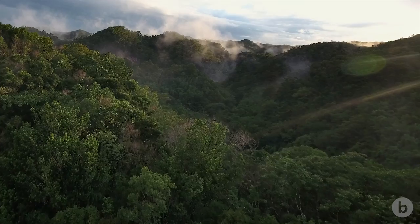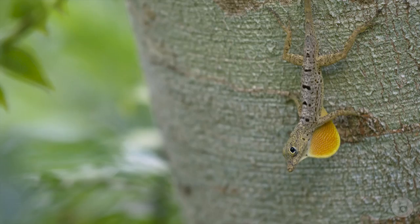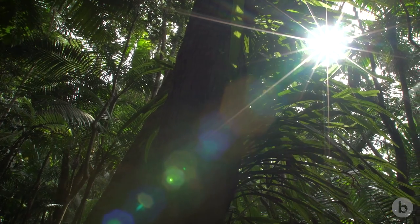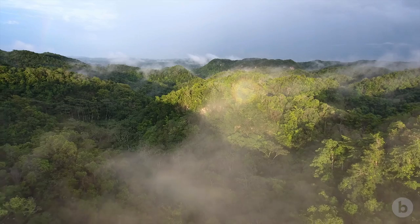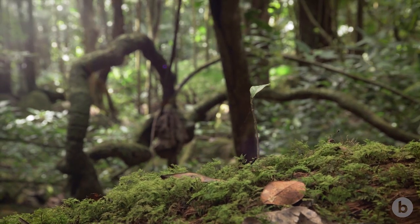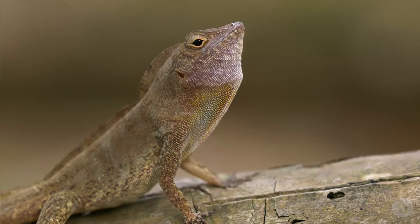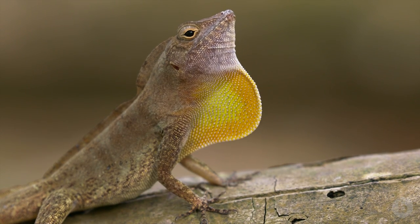By studying anomalies like these two look-alike anoles, scientists are learning about more than just lizards — they're gaining new insights into how the environment shapes the evolution of animal communication. As one researcher put it, he began as a kid fascinated by nature, and many of the questions we have not yet addressed are waiting out in the forest or in the ocean for somebody to go out and take a look.